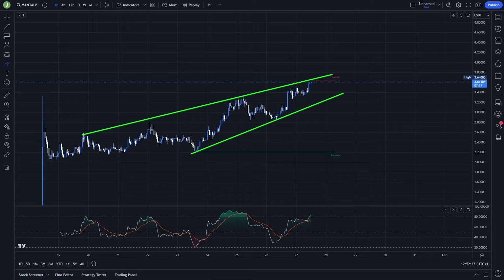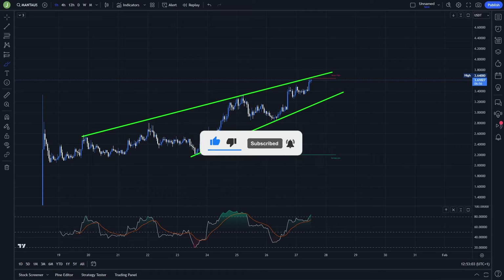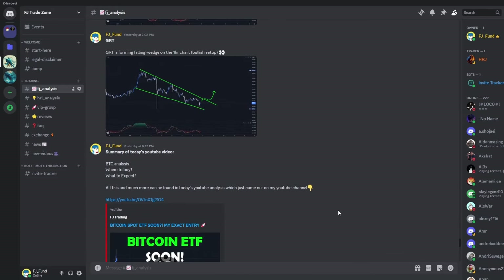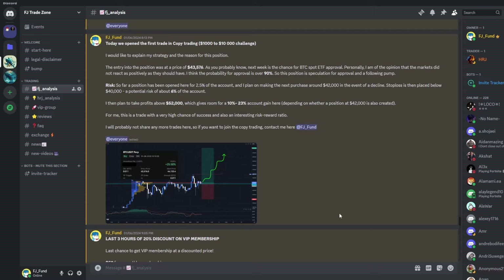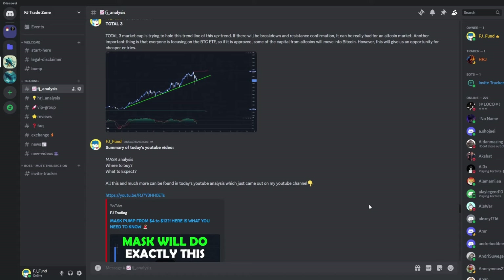Before we start, if you like my videos and analysis, I'd be really happy if you hit the like and subscribe button and type a comment under the video — it helps the algorithm reach new people. Also, I'd like to invite you to my Discord trading group where I share daily crypto analysis on Bitcoin and other altcoins. If you want to copy my exact trades or follow my analysis, the link to join is in the description or in the comments.